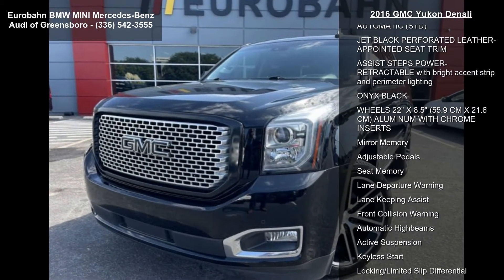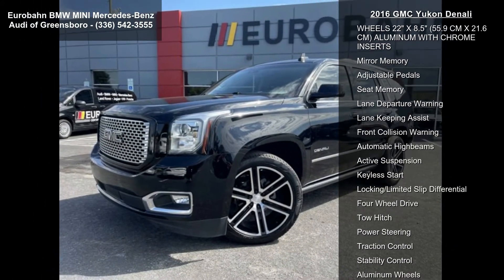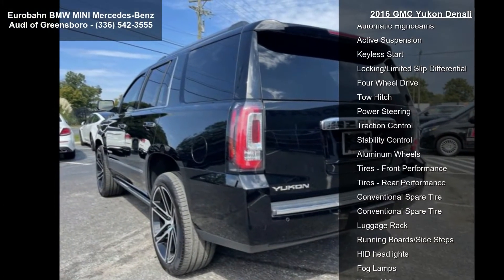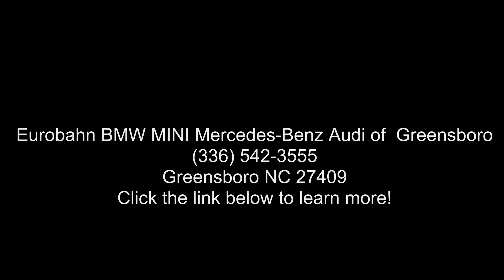The Denali preferred equipment group includes standard equipment. Engine: 6.2L EcoTech3 V8 with active fuel management, direct injection, and variable valve timing, featuring aluminum block construction. Producing 420 horsepower, 313 kilowatts at 5,600 RPMs, 460 pounds-ft of torque, 624 NM, at 4,000...